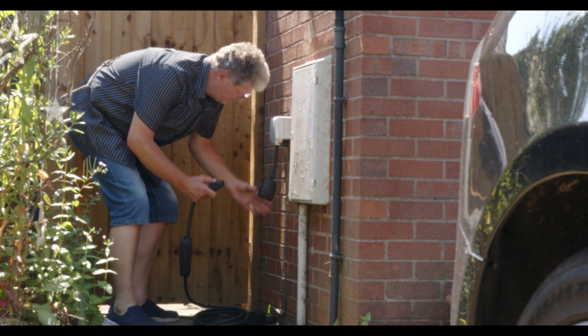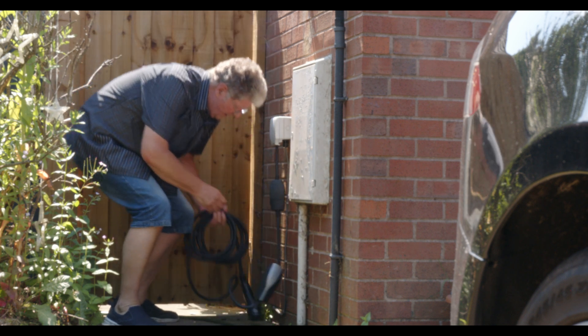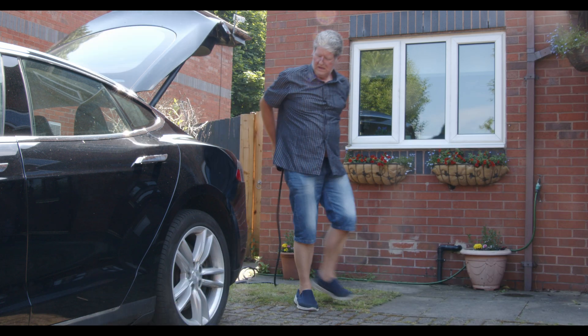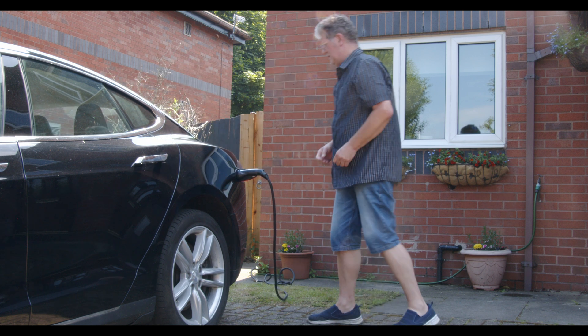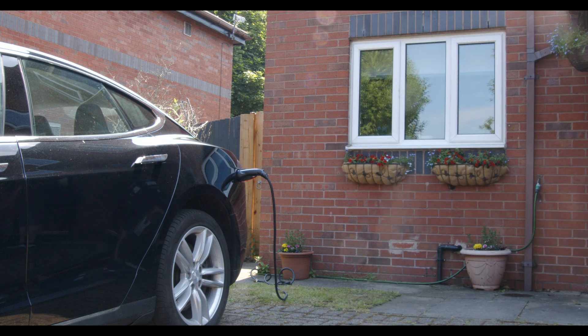But what if it won't, and you do actually need a home charger — what should you buy? I will shortly be releasing a full review of available chargers in another episode in this series, including special offers by the utility companies, which they offer if you switch to a cheap off-peak rate with them. But as a general rule, don't be swayed by all the fancy things some of these chargers offer.